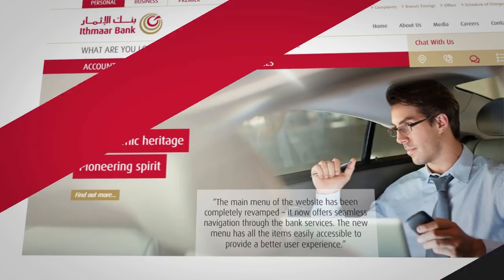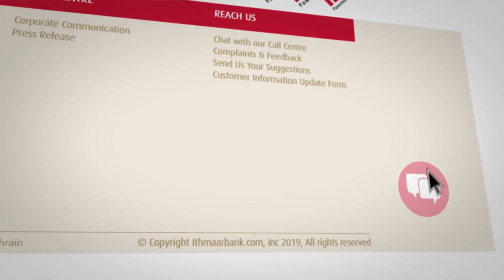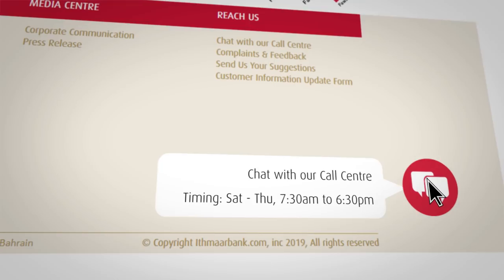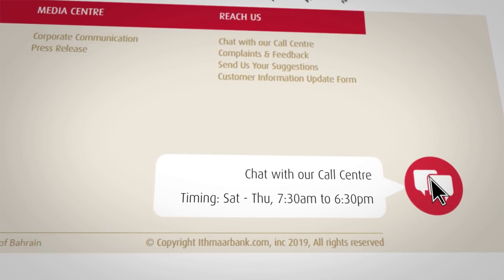Mudaraba rates are now presented graphically, making the numbers easier to understand. The live chat is easily accessible, found on the lower right corner. Just click the chat icon and our team of experts will help you with any query.